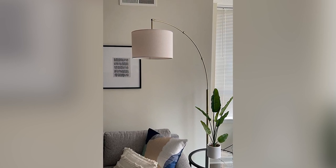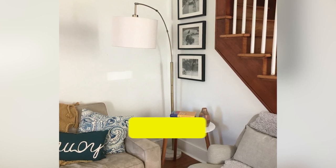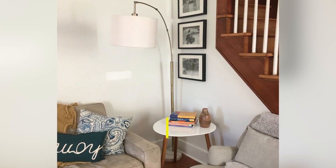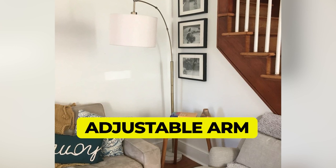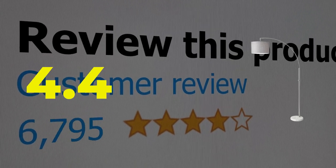Available in two finishes and at an affordable price, this arc lamp is hard to beat. Main features: max wattage 100 watts, affordable, adjustable arm. This product's customer review is 4.4 out of 5.